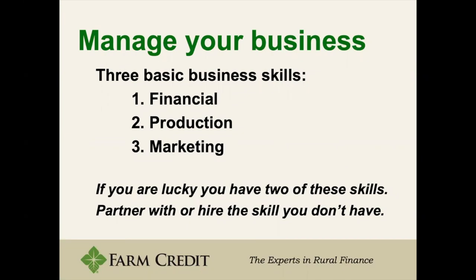There are three basic business skills: financial, production, and marketing. Most of you either are looking to gain skills in production or already have a base set of skills there, but may not have financial or marketing skills. There's a quote: if you're lucky, you have two of these skills — partner with or hire the skill you don't have. You want to build a network to help you navigate these three skills and maximize both your network and your abilities in a coherent fashion.